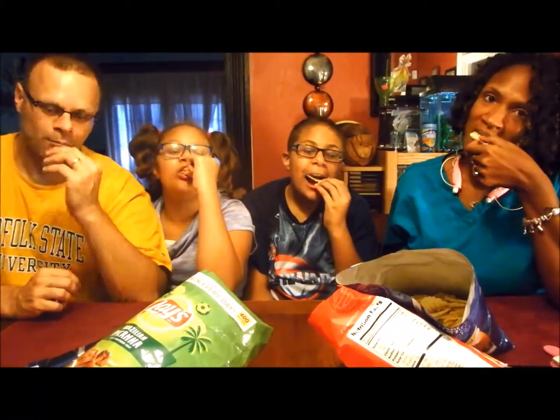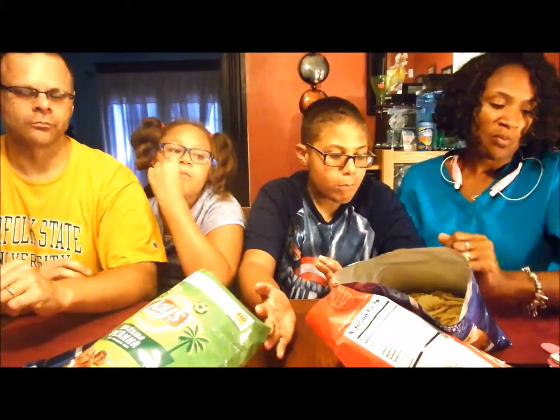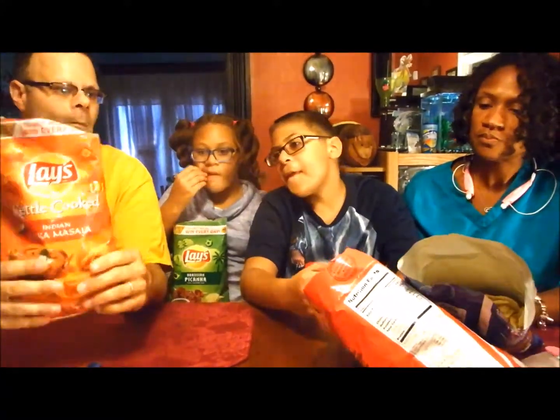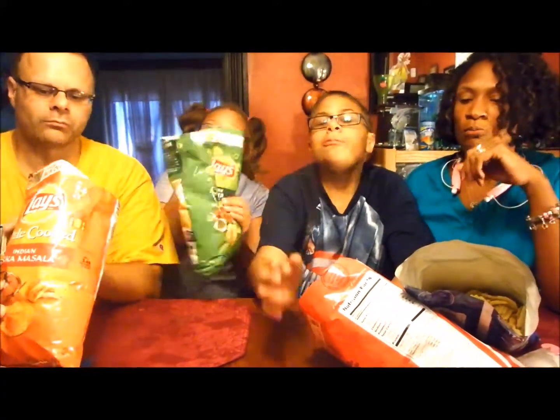One, two, three. Oh, that's what it is — it's that sauce. It's like a whole cucumber. Yeah, it's like a cucumber. I'd eat it, but I definitely would not push the smell. My favorite one out of all of them is this one. They're all good. It's a tie between this one and the Greek one. That one was probably last for me. It's a tie between this one, this one, and this one.